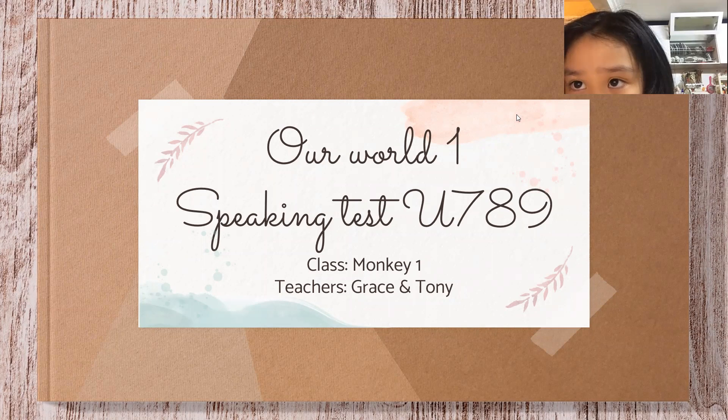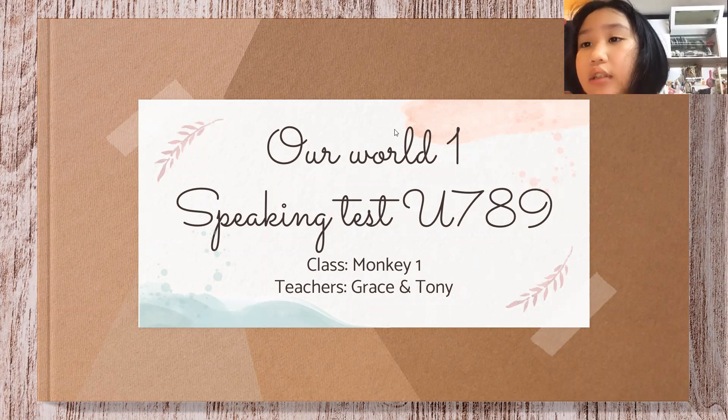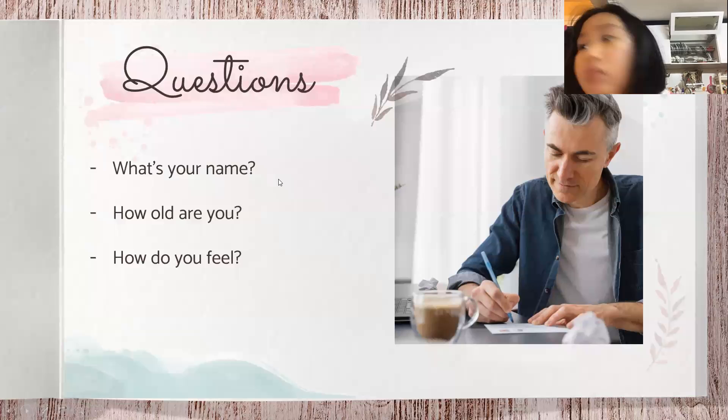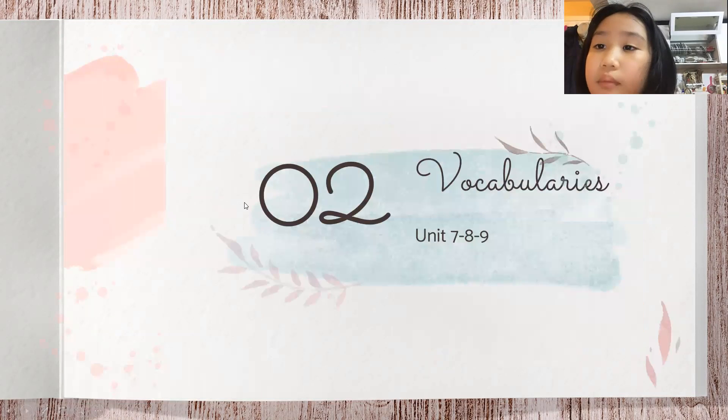Hey, hello everyone! We have another speaking test with Anna. Hey Anna, are you ready? Let's go! So we're going to have four different parts and the first one is greetings. What's your name? My name is Anna. What's your name? I'm Tony. How old are you? I'm seven years old. How old are you? I'm five years old. How do you feel? I feel happy. I feel great, thanks.